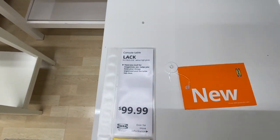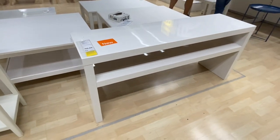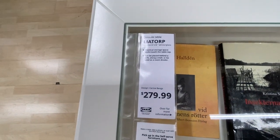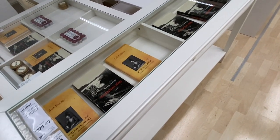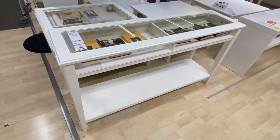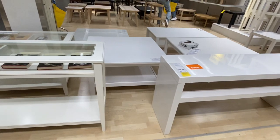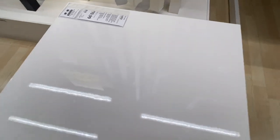I finally got to the area where they have the console tables. This one is the Lack for $99.99 — I like how it looks, but unfortunately it's too low for my liking. I want something that sits a little higher. Next to it is a higher one — the Liatorp side table for $279.99. I really like both of them but there are things about each that I'm not looking for, so I'm going to skip on these. The Lack table has a really nice soft polished finish. The Lack side table is also the most affordable option with a high gloss white finish.